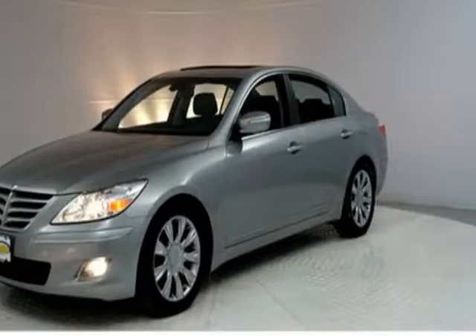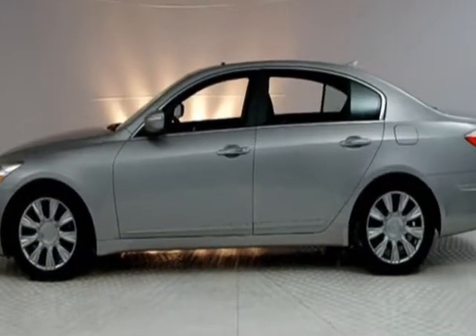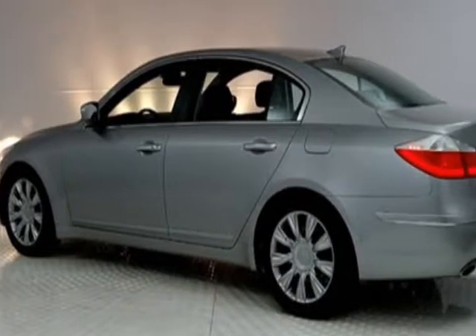Take a look at this 2011 Hyundai Genesis. This Genesis has just under 73,500 miles. For your protection, this vehicle has an extended warranty.